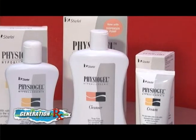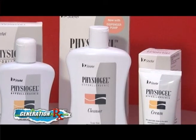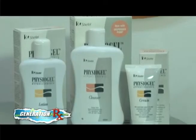Our hero products are our creams and moisturizers — we have creams, lotions, and intensive creams. We have the DMS technology that's unique to Fissure Gel, which I mentioned mimics the skin components, and it's available in all our moisturizers. We also have a specialized AI range, but you can ask your doctor about that.